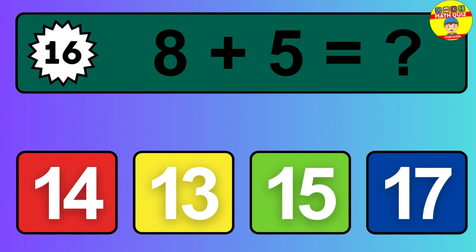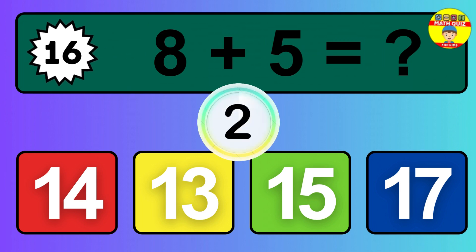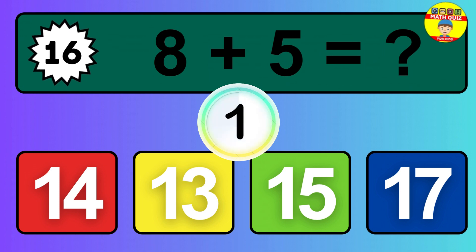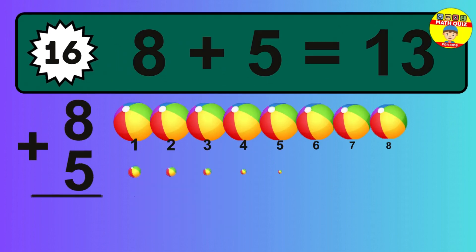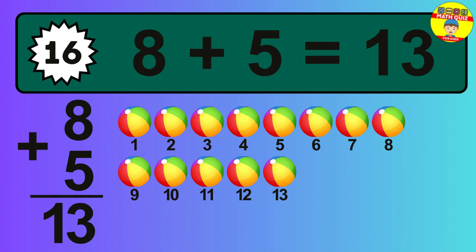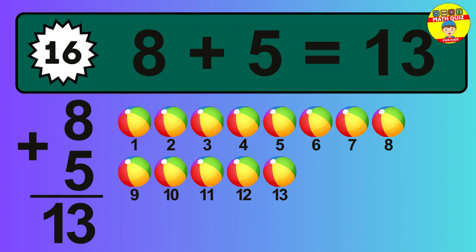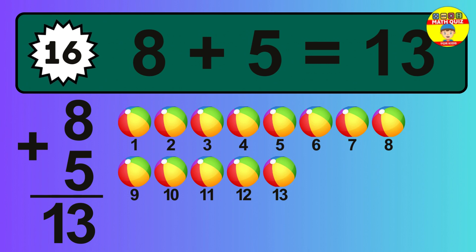Question 16. 8 plus 5 equals what? The answer is 8 plus 5 is 13. Let's count it: 1, 2, 3, 4, 5, 6, 7, 8, 9, 10, 11, 12, 13.